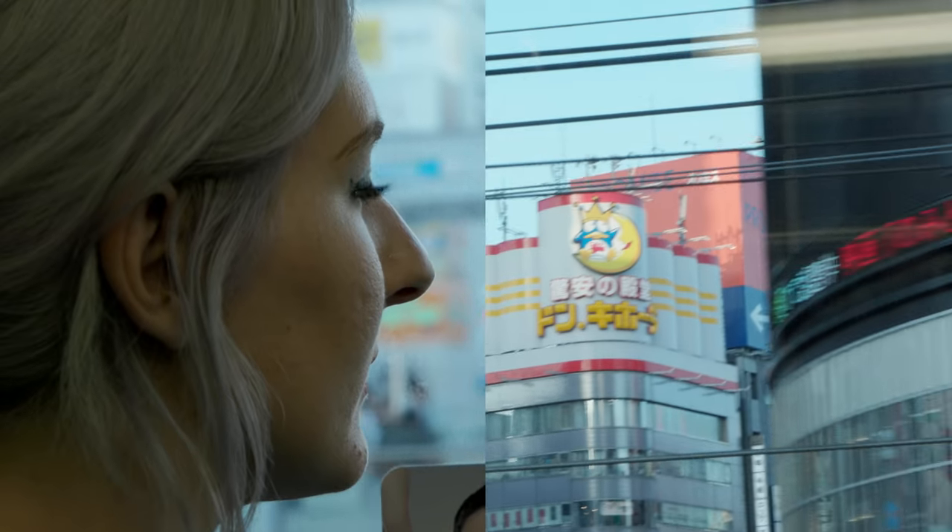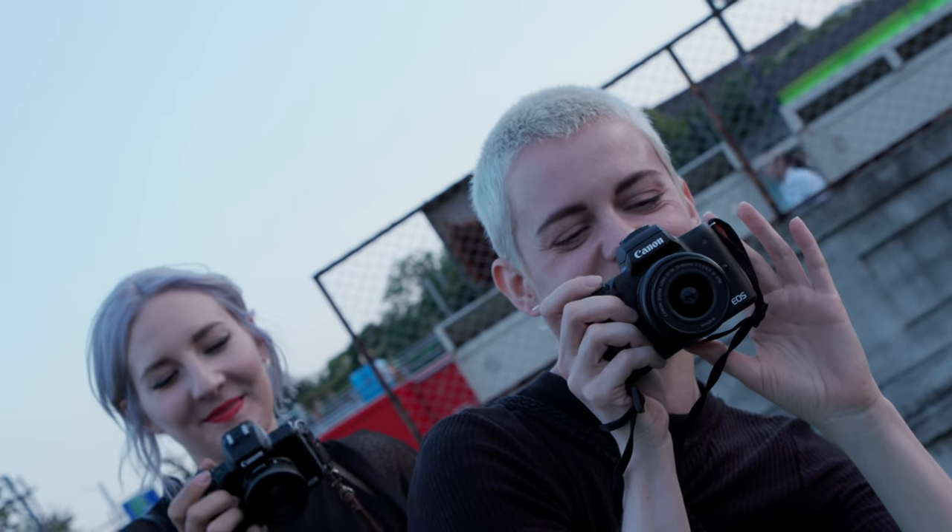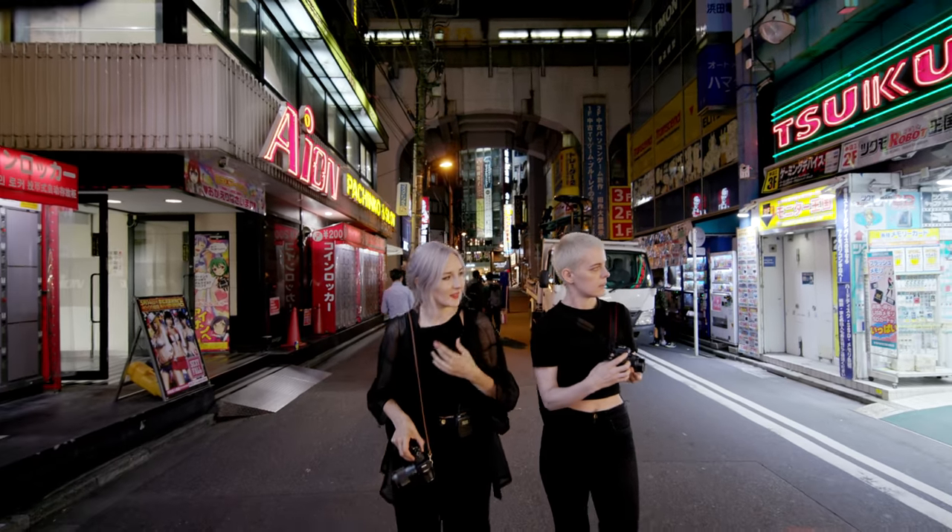My name is Alex T. Thomas and this is my friend Catherine. We're photographers and we've lived in Tokyo for the past four years.